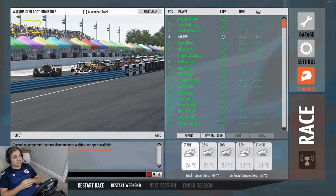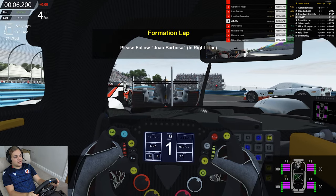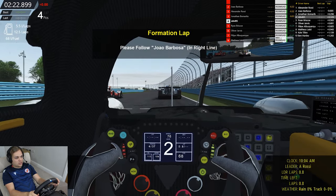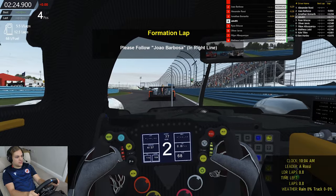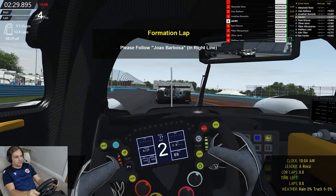It does seem like the tyre wear is pretty heavy around here, so you're going to have to monitor that. It is a really power-heavy track — you really got to have good motor and good straight-line speed because you are spending so much of the lap flat out. But at the same time, there are some long corners that can degrade the tyres. Anyway, let's get onto the grid. It's a rolling start, so I'm just going to quickly skip through this formation lap.